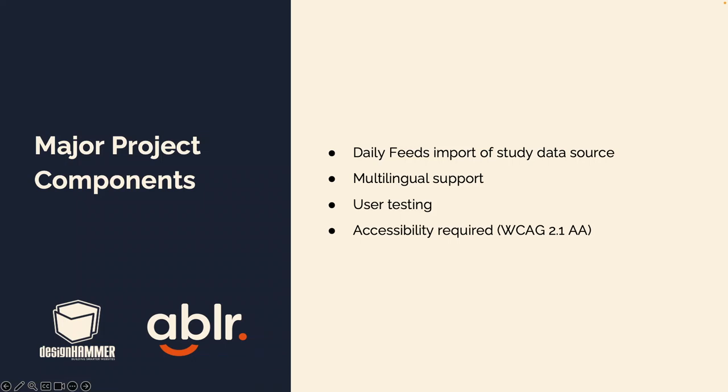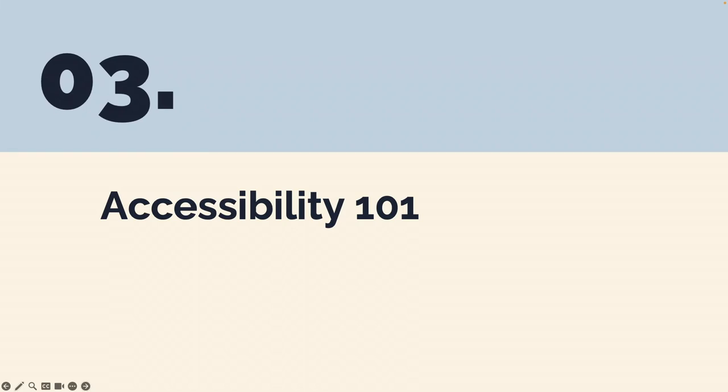A couple of major project components: we had a daily feed import for all the clinical information in the study directory so all information is up to date and fresh. We had multilingual support using Drupal 10's multilingual functionality. We did user testing to make sure it was a usable experience. And we had WCAG 2.1 AA as our accessibility requirement. I'm going to turn it over to Ariel to talk about accessibility.